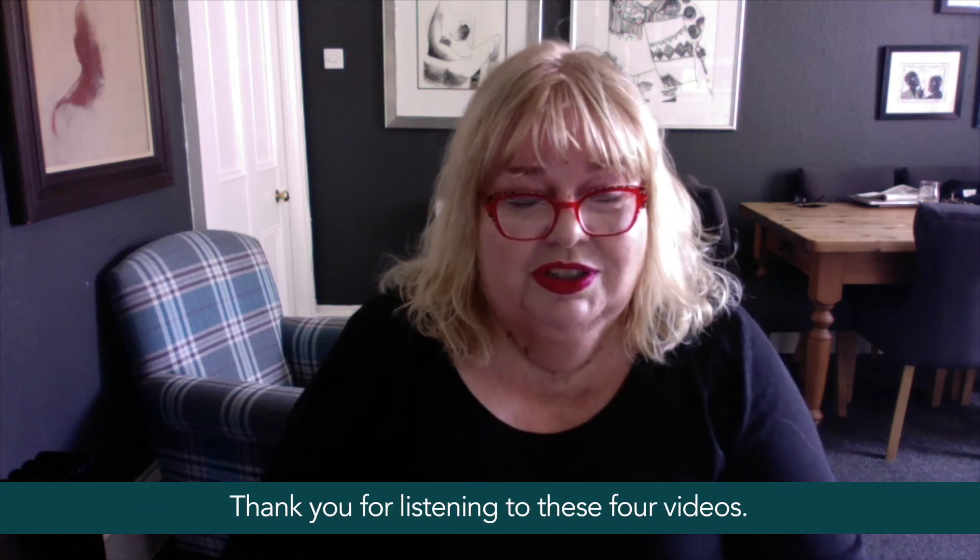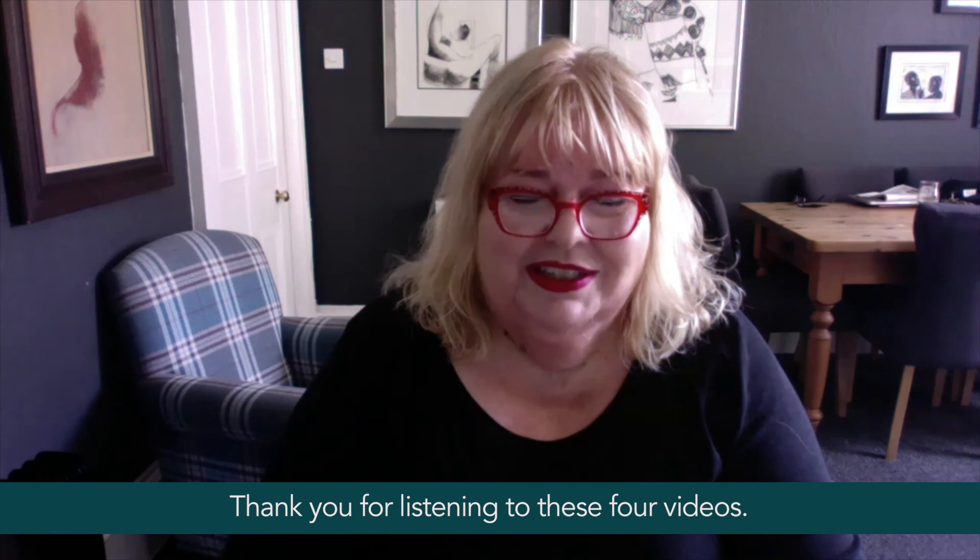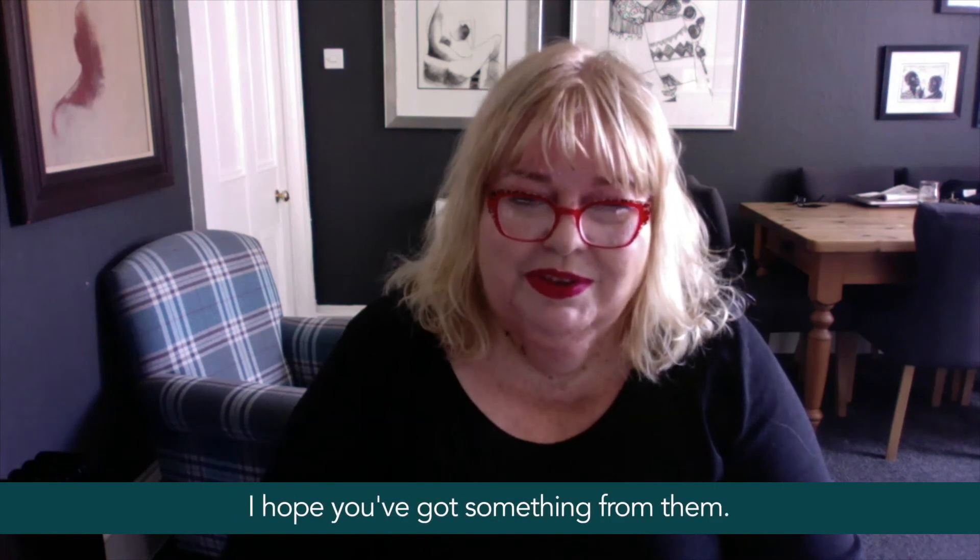Thank you for listening to these four videos. I hope you've got something from them. My name is Susan Crichton, SJC Plus Zero Accountants. Thank you.